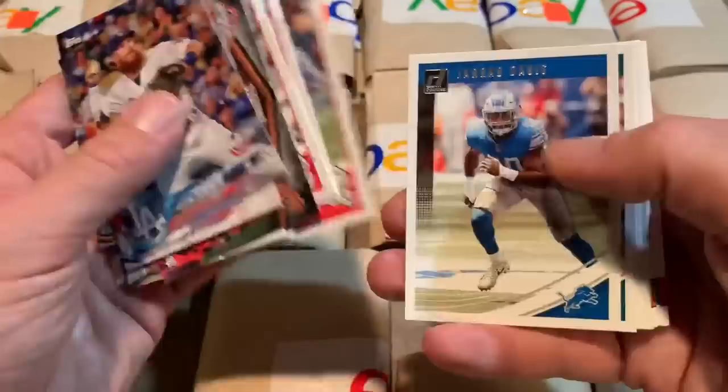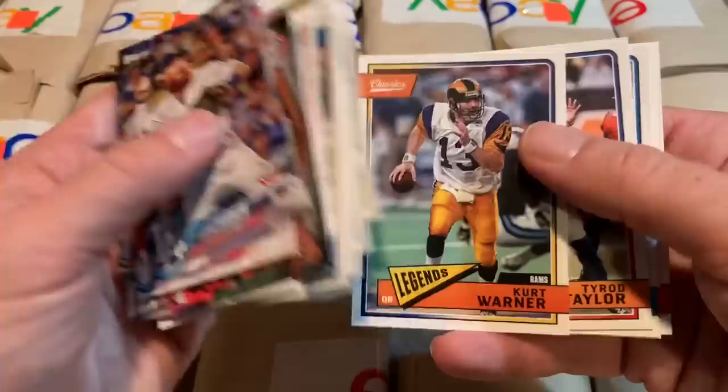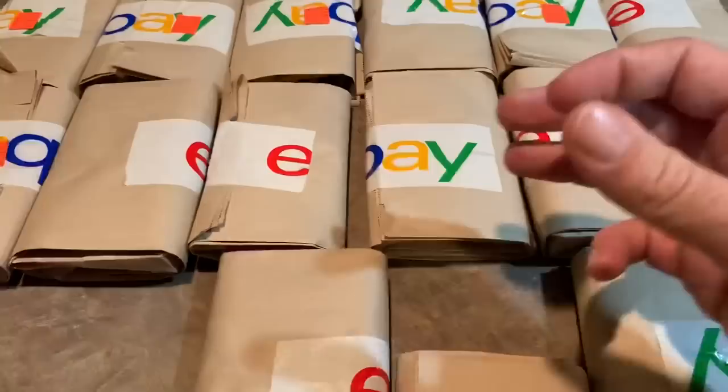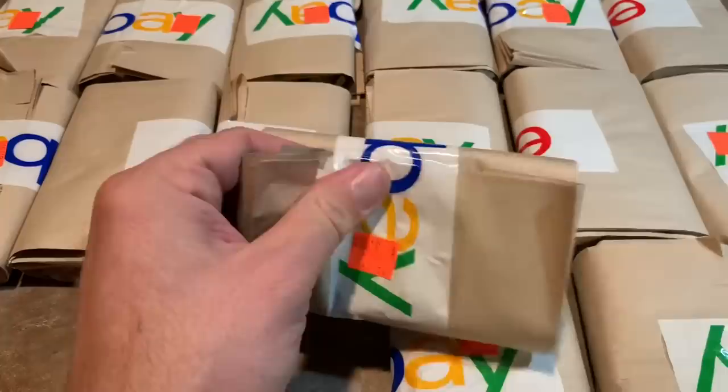Our next pack — we have some Opening Day cards in there: Trey Turner, Jacob DeGrom, no rookie cards. And for you football fans, we've got some football players which I won't even bother saying their names, except for Kurt Warner because I've actually heard of him, and Peyton Manning because I've heard of him. If you're new to the channel, I do not deal with football whatsoever — I'm strictly baseball. Here's our next grab bag.